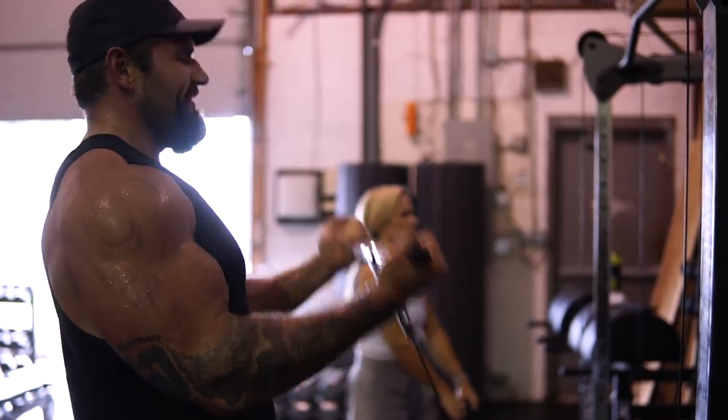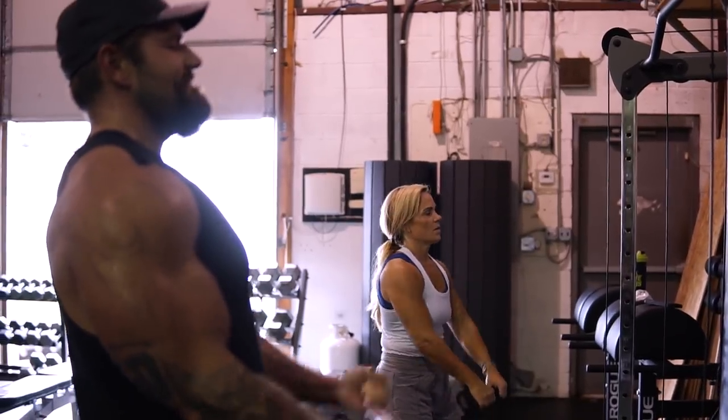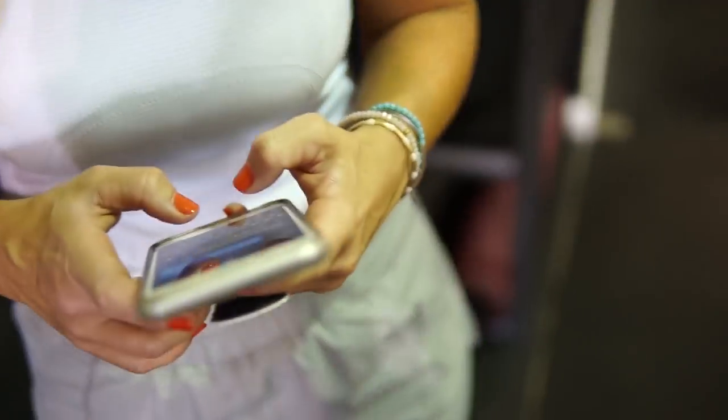Hopefully that helped you guys with recovery and fatigue management. Take some of these tips and throw them into your programming. Make sure you subscribe — I really appreciate your support. Stay a lean mean machine, I'll catch you guys next time. This is what training hard looks like, right Coach Tanya? Important things in life.